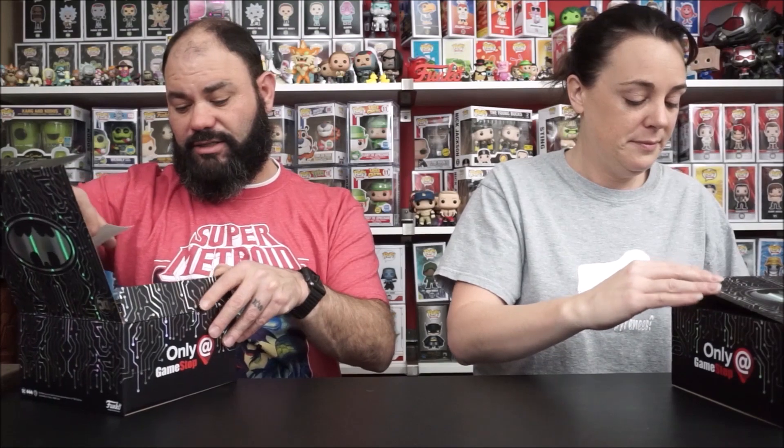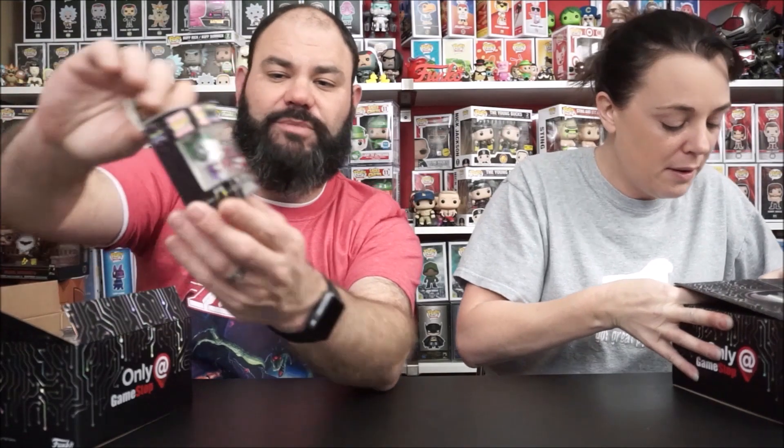On to the couple of GameStop gamer boxes we got. I'll start with my first one. I'm shooting for a Joker chase because I really want the whole set. It didn't go well yesterday - not well at all. I got a Joker, but just the regular Joker with all the regular Joker items. No chase, guys. It comes with the Joker sticker and the only-at-GameStop Joker pocket pop.